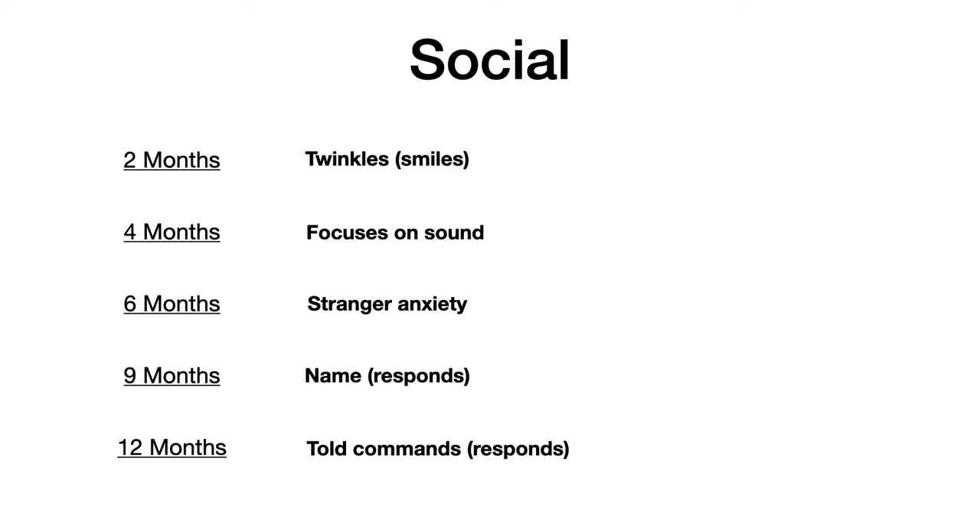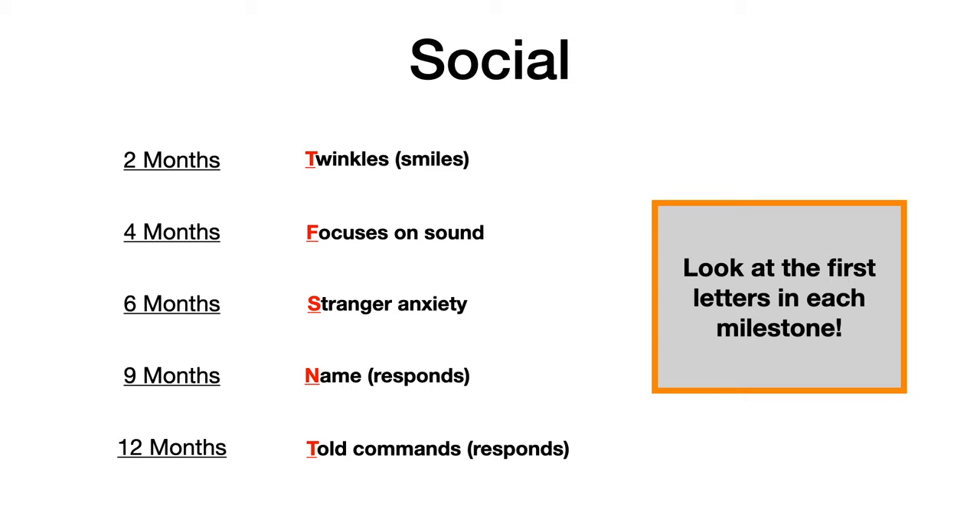Social milestones. At two months old, they twinkle — which means smile. At four months old, they orient to sound, focusing on which direction sound is coming from. At six months old, they have stranger anxiety. At nine months old, they respond to their name. And at 12 months old, they respond to commands. This is easy to remember by looking at the first letter of each milestone: Twinkle, Focus, Stranger, Name, Commands.